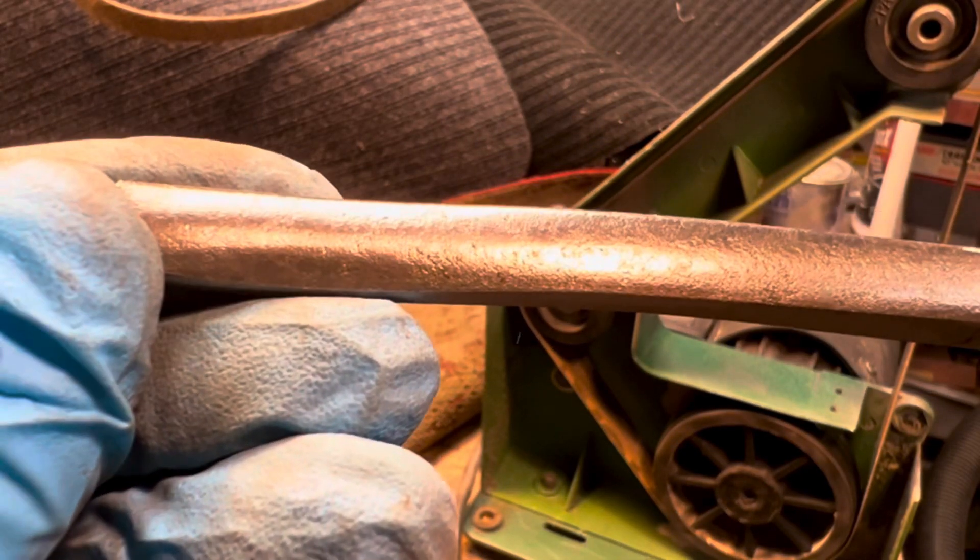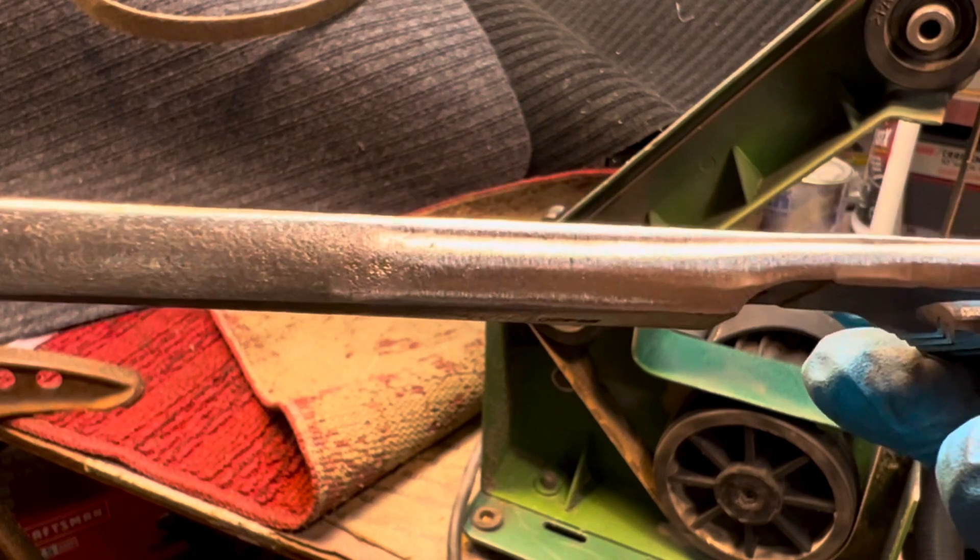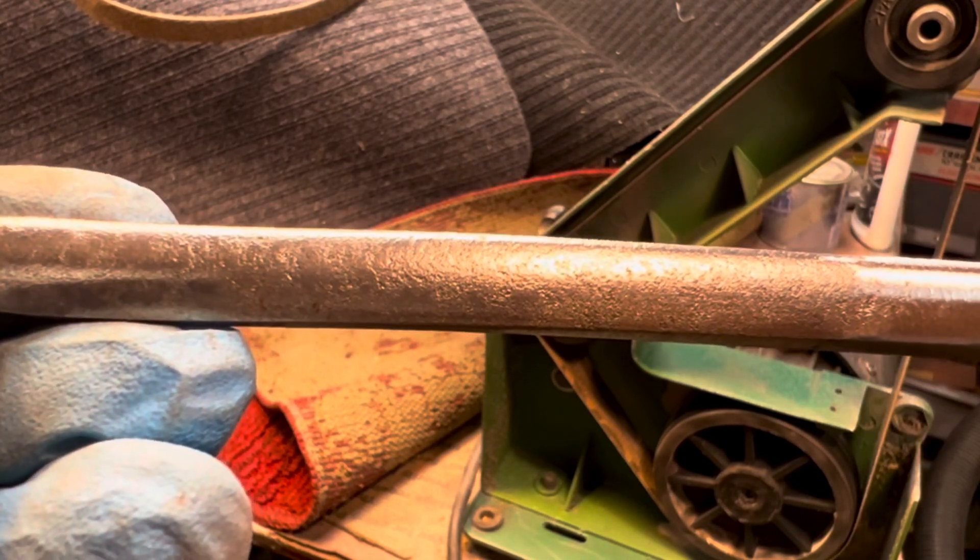Here's an example of what the tool looks like before and after a coarse belt sanding — this is the exact same process they use at the factory.